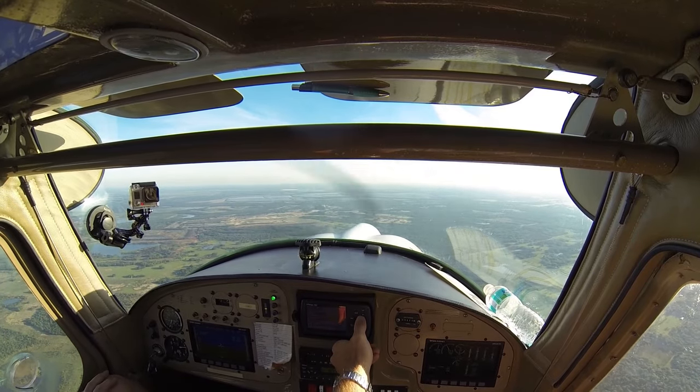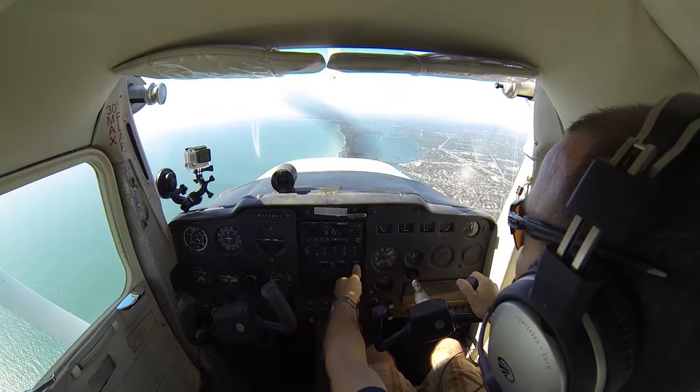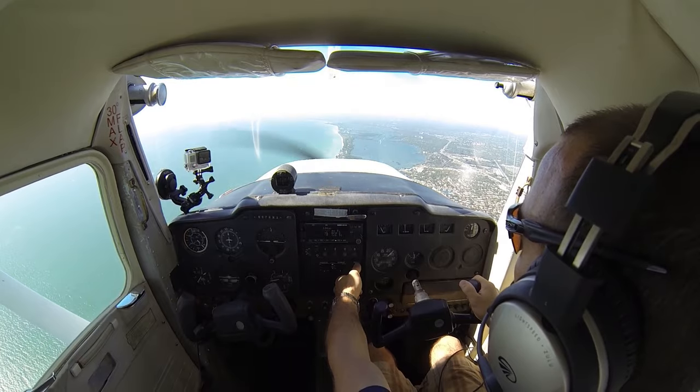Number 2 Kilo Fox, radar contact at 12 miles at Sarasota. 0 Kilo Fox. And somebody called Tampa Approach about a minute ago with a request and I didn't answer them — who was that?